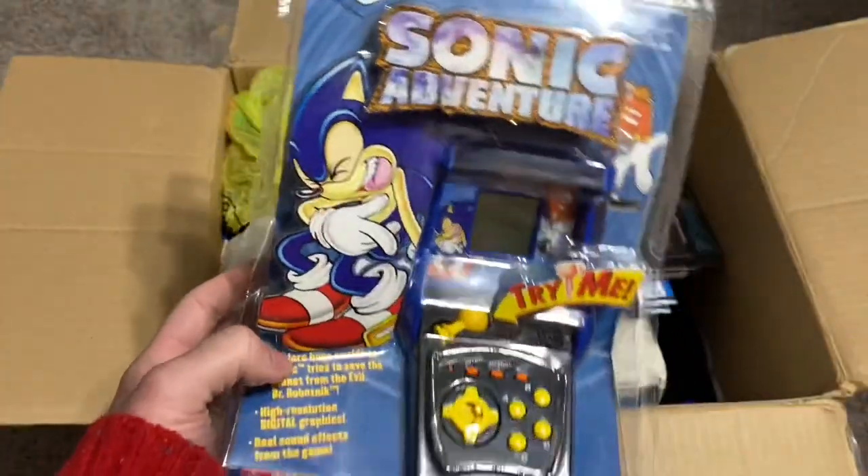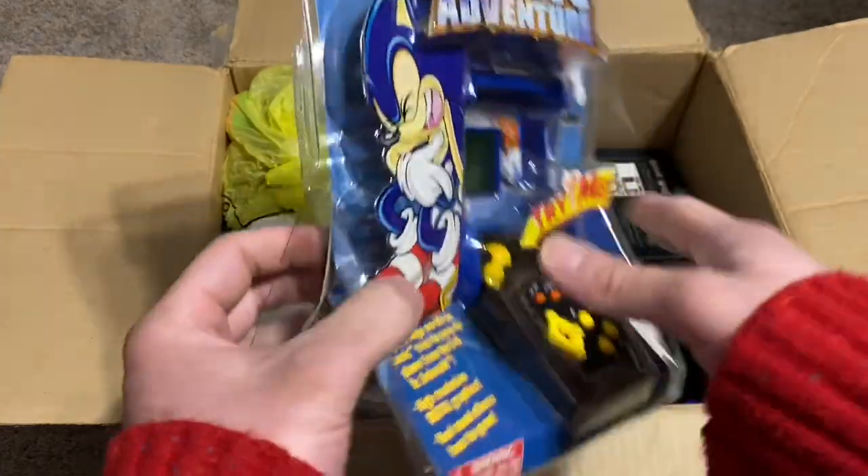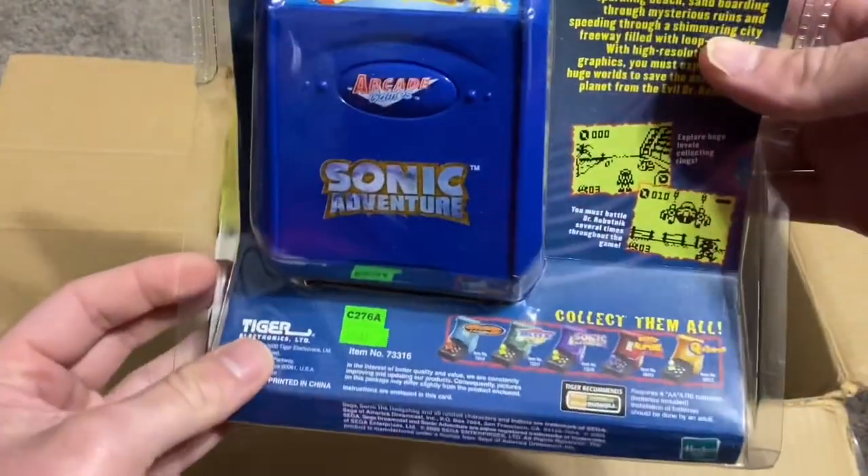This is an unopened version of the Sonic Adventure Tiger electronic handheld. That's amazing. And it still has the Walmart sticker on it.